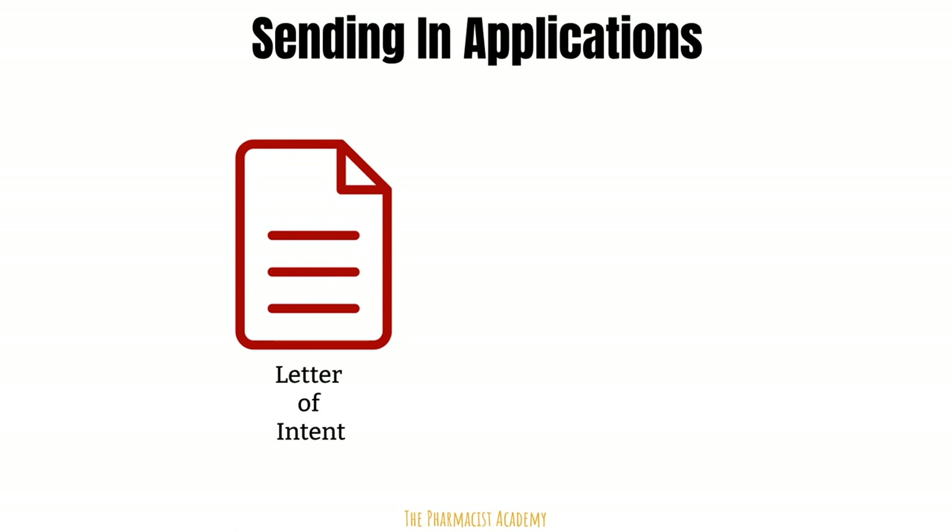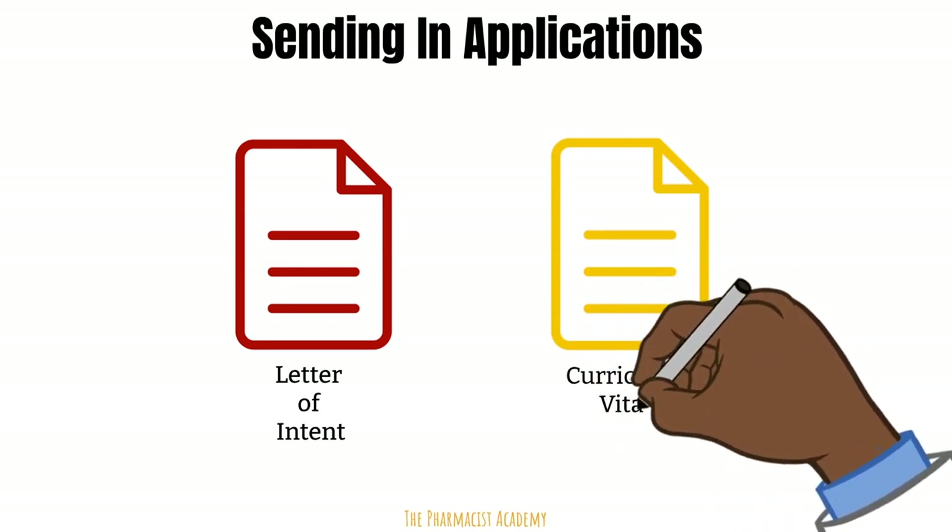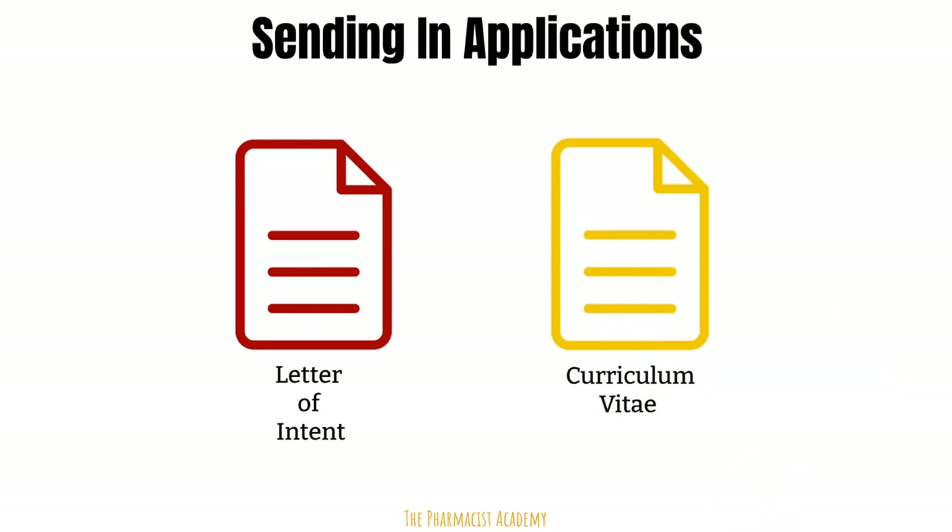I explained all of this in a separate video, so make sure you check it out. Next is the CV. Anything you put on your CV is fair game during interviews, so make sure it's updated and it matches what you tell the interviewers in person. If any information from the CV is also in your letter of intent, please make sure that matches as well.